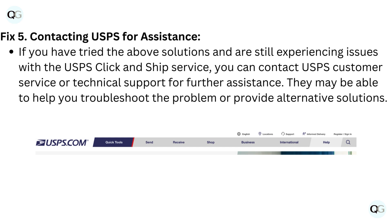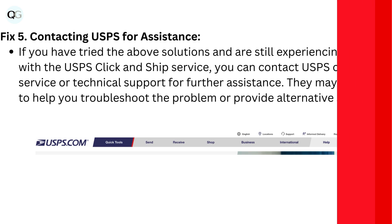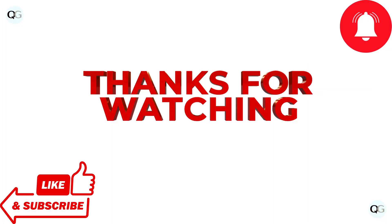They may be able to help you troubleshoot the problem or provide alternative solutions. Thanks for watching. Subscribe for more videos.